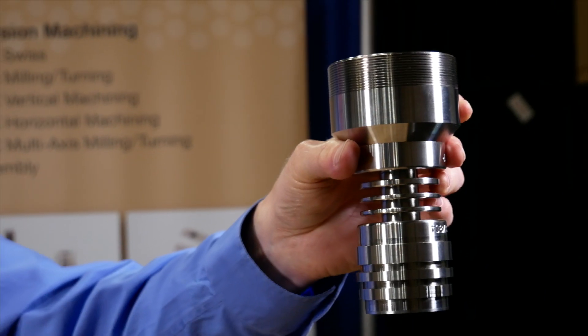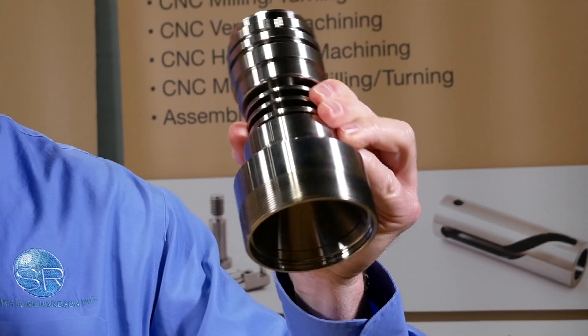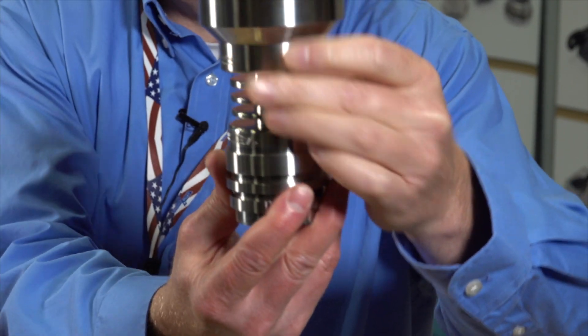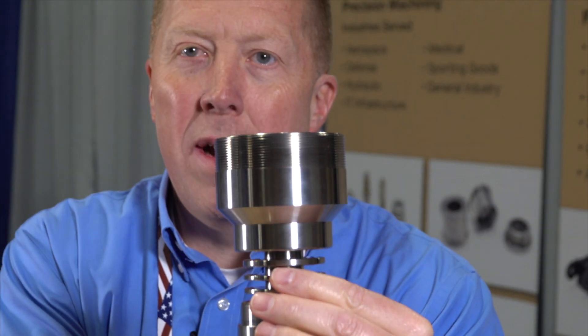This part actually ends up on a satellite — it's been launched off the SpaceX rockets. It ends up in space. We make it for an aerospace customer of ours, made to extremely tight tolerances. Most of the tolerances on this part are to 0.0002, or two tenths, which is smaller than the thickness of your human hair.